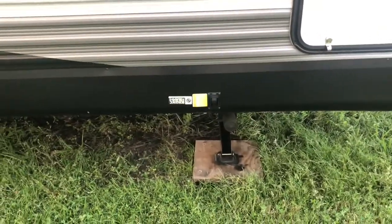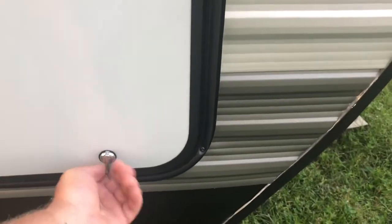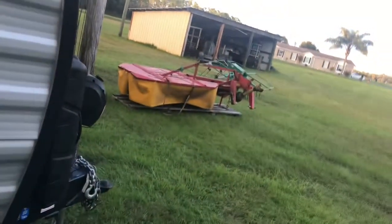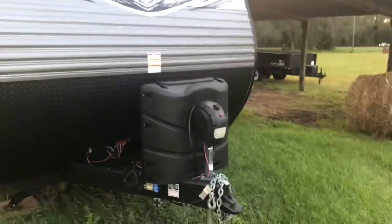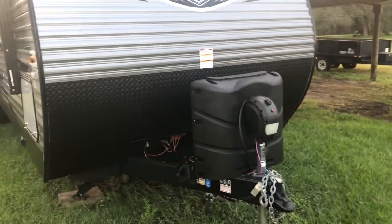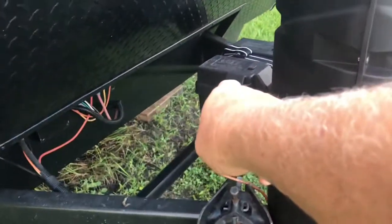I have stabilizing jacks in the front and in the rear, and this is a front pass-through storage. As you can see it goes all the way through — you see those pipes up there, the red and the blue? That's for a washer and dryer hookup that's in the front bedroom of this RV. It's very nicely equipped. Come around to the front and as you can see I have an electric jack in the front. I have two 30-pound propane tanks. Up front are the electrics for the 12-volt system that go into the coach, and I have a rock guard.